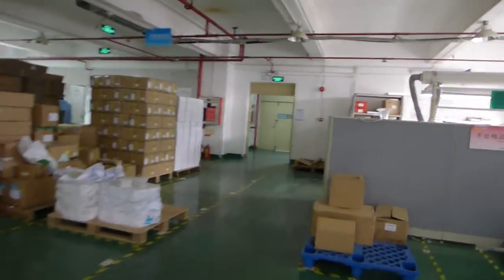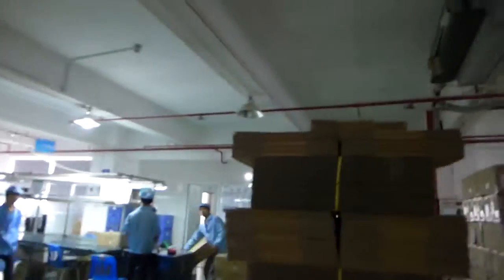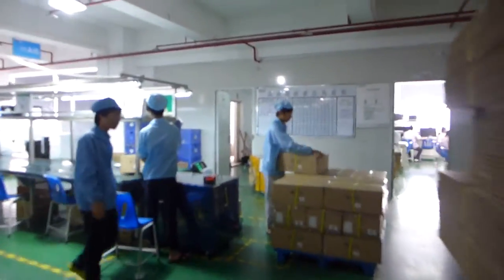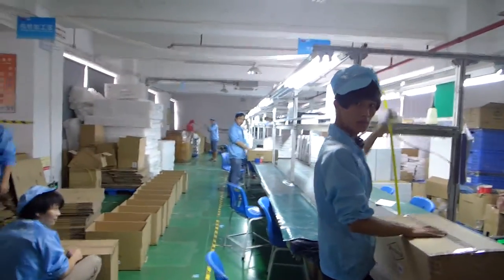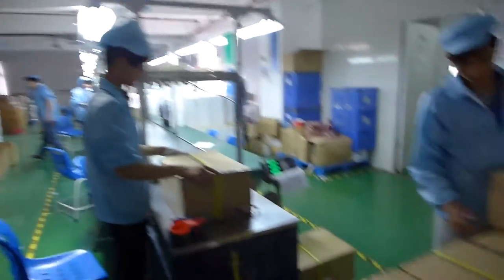After function testing, they go to the packing line. This is the last step. There are also some secrets that you can't catch on camera.